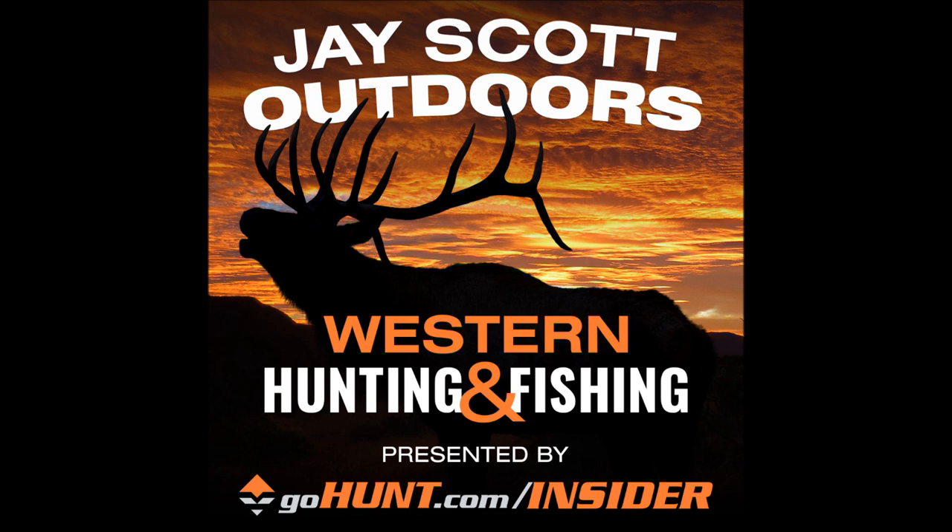Welcome to the J. Scott Outdoors podcast. Today we have Brendan Burns, the co-CEO of Kuyu Ultralight Hunting. Brendan, how are you doing? The last time we talked, you had just finished an archery brown bear hunt — you killed a big bear and made an incredible video out of that. Then you headed out on an archery grizzly bear hunt, and that was successful. How was that hunt?